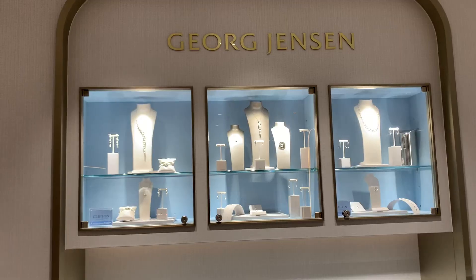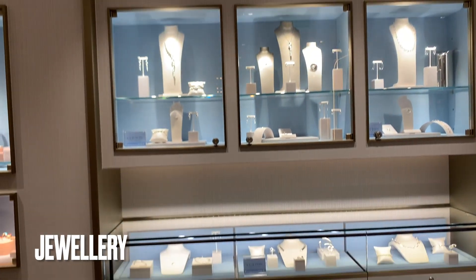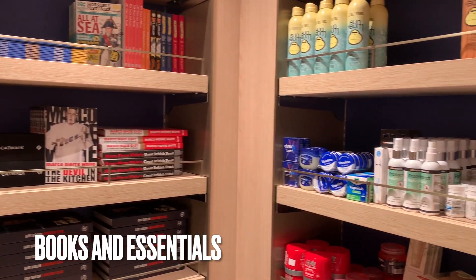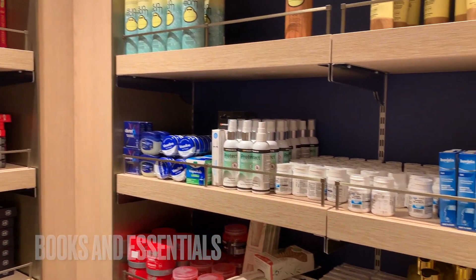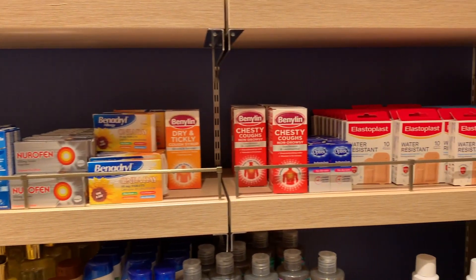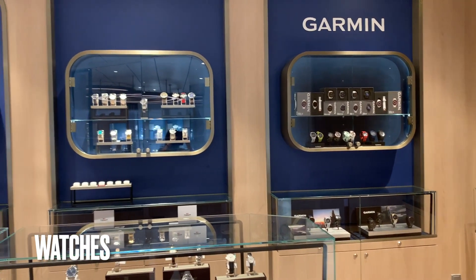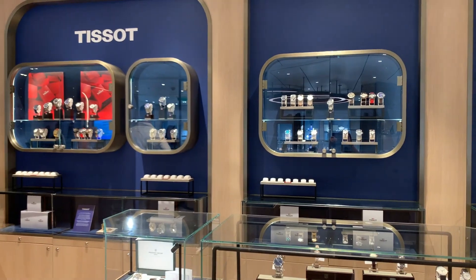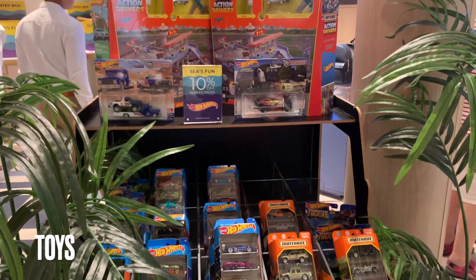In this area there are gorgeous views of the ocean. There are also various shops — primarily jewelry, books, and various travel essentials like tablets and plasters. There are also watches ranging from high street to expensive, and a toy shop with different toys.